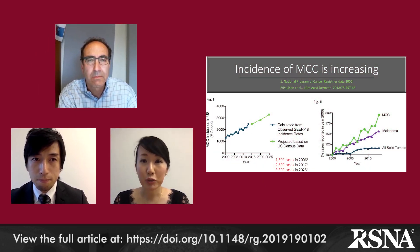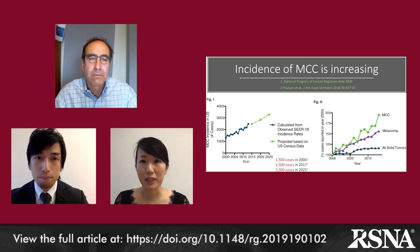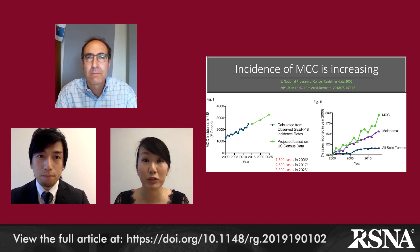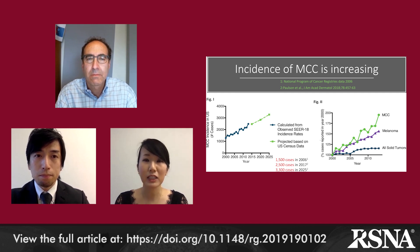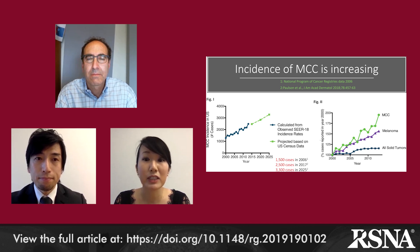MCC is rare, but its incidence is increasing rapidly. Figure 2 shows a change in the number of cases of all-threat tumors, melanoma, and MCC per year, normalized to the year 2000. Between 2000 and 2013, the number of MCC cases increased by 95%, strikingly faster than all-threat tumors at 15%, or melanoma at 57%. The aging of the baby boomer generation is one reason; that generation will pass the 65-year threshold in 2025, which markedly increases the risk of MCC.